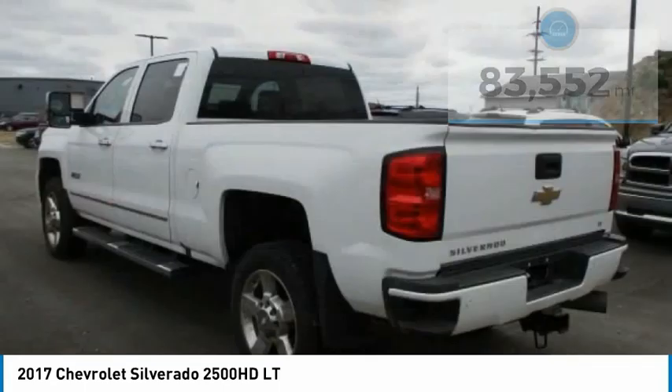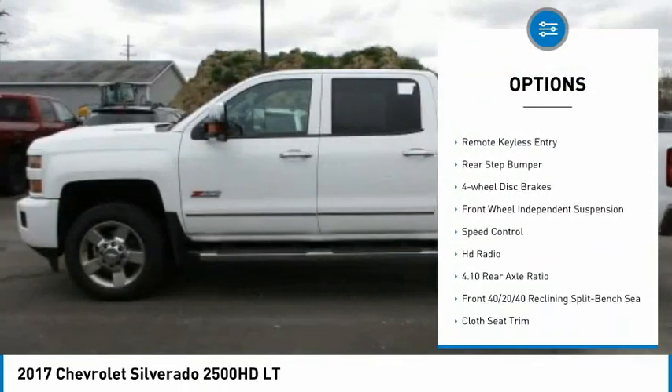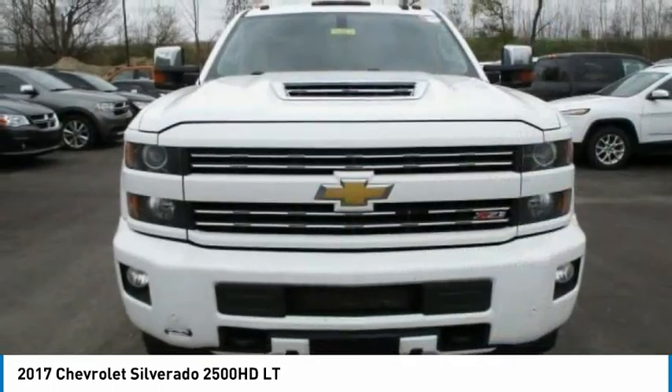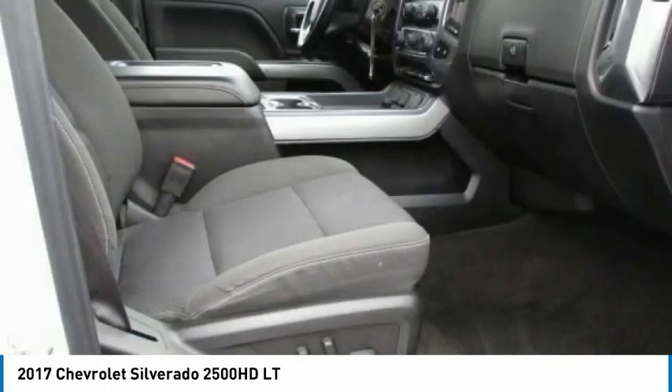Here are some of this vehicle's great options: electronic stability control, alloy wheels, brake assist, traction control, remote keyless entry, rear step bumper, four-wheel disc brakes, front wheel independent suspension, speed control, and HD radio.